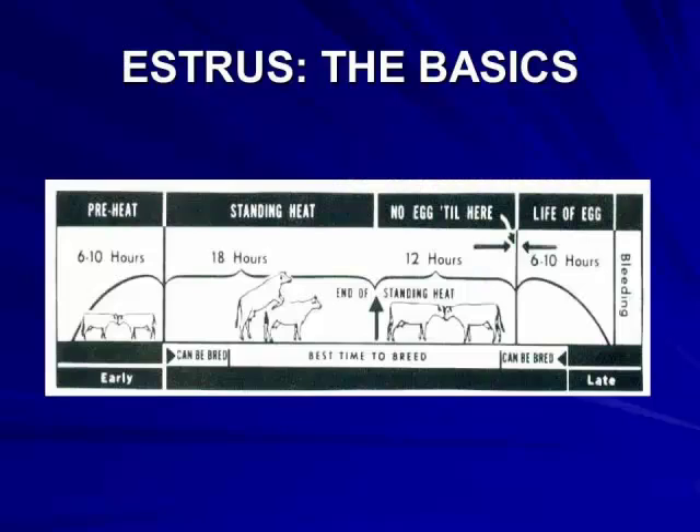The diagram shown on this slide does an excellent job of outlining the significant events associated with estrus in cattle. There are a few key points to focus upon in this timeline: the standing heat period and the time of ovulation or egg release. Standing heat can last up to 18 hours, depending on various conditions such as animal and environmental variations. A key concept to remember is that ovulation typically occurs at 28 to 30 hours after the onset of standing heat.